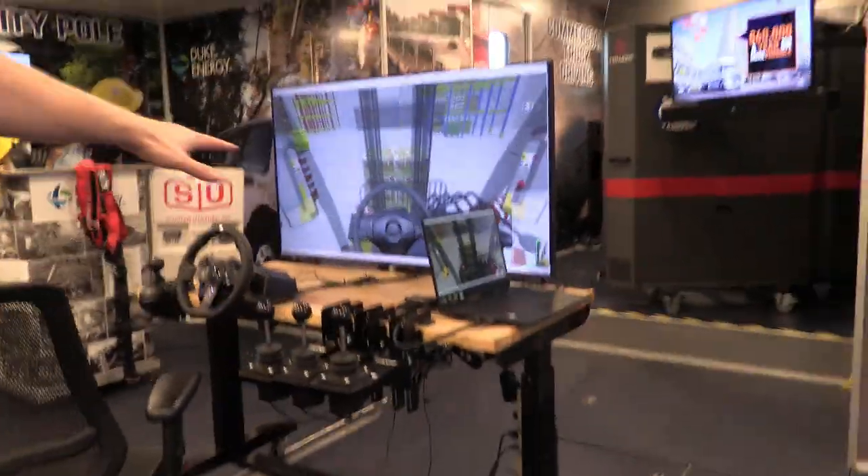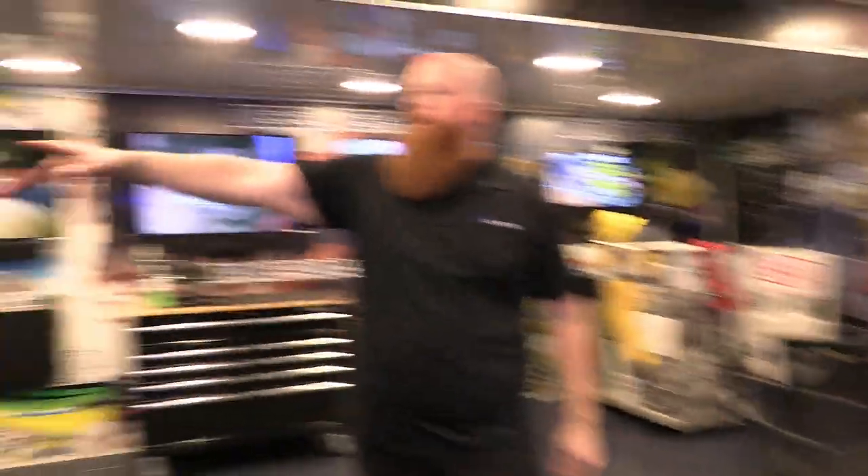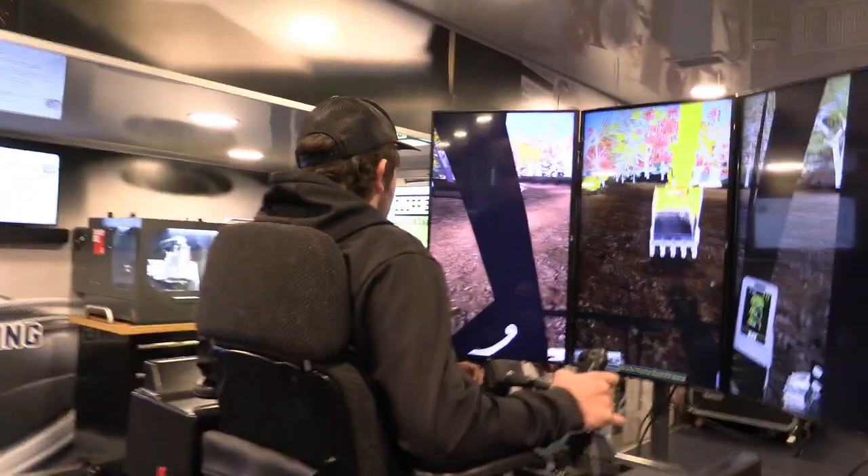This is our forklift simulator where they get to move pallets around and kind of get a feel for how it works. This is our heavy equipment — it's an excavator. You see them on the side of the road. Look around — here it is, and it loads the dump trucks.